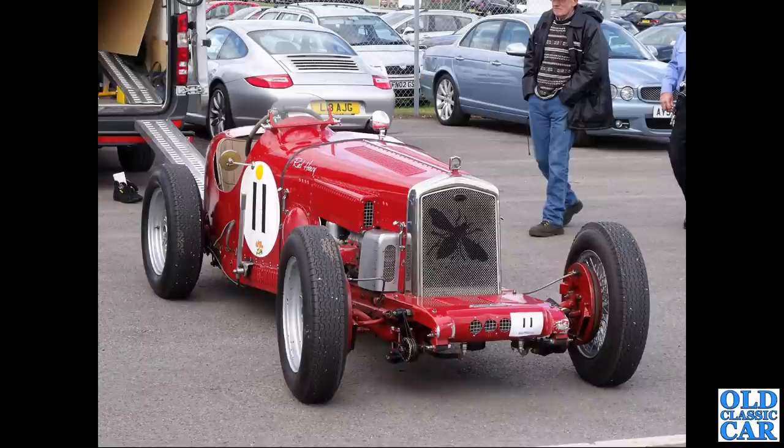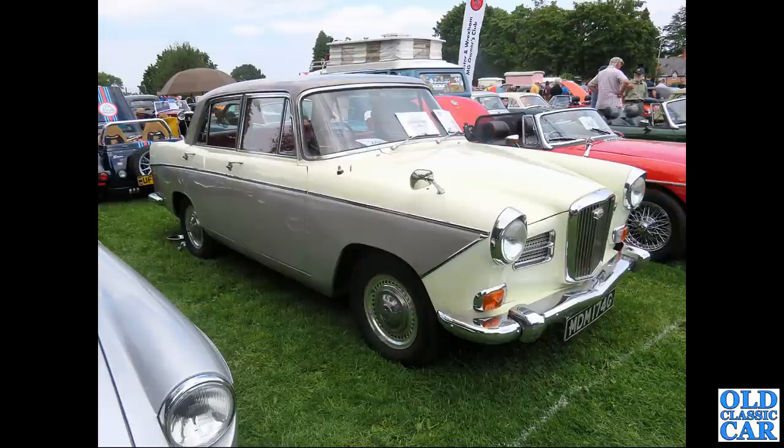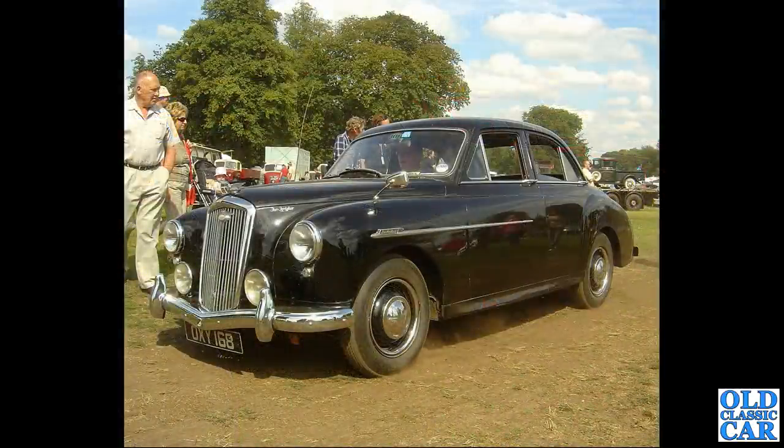This one is called Red Henry, seen at a VSCC event a few years ago. The first of several 1660s Farina Wolseleys to feature here - this G-reg car dates to late 1968 or early 1969. OXY 168 is a Wolseley 444, a 1250cc car dating to 1954.